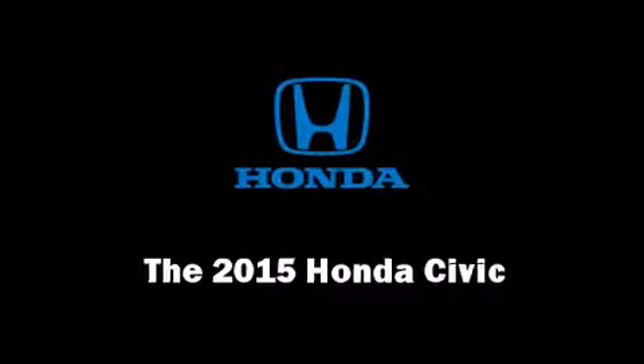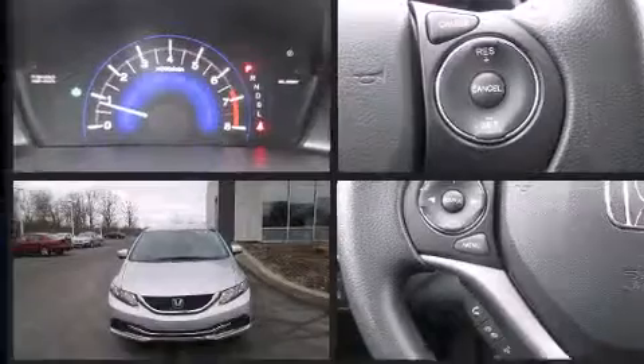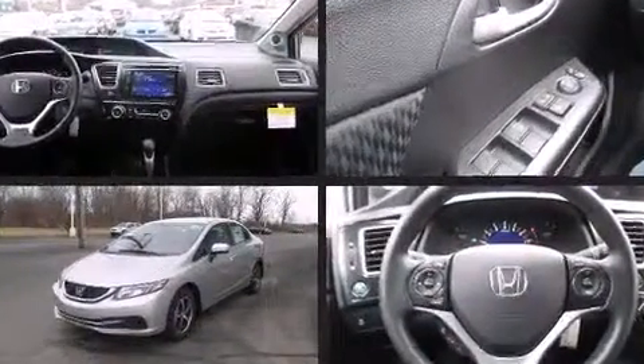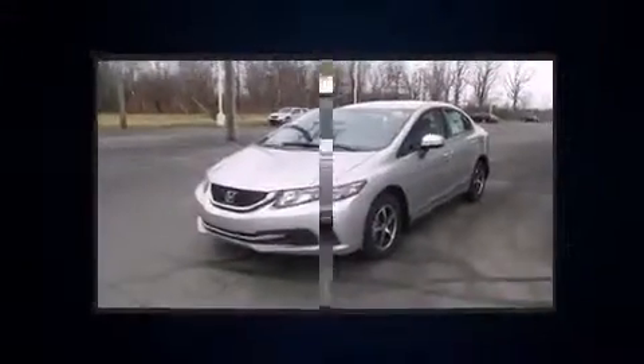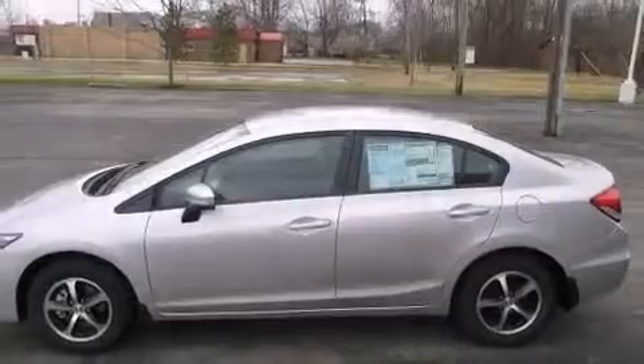The 2015 Honda Civic — this four-door, five-passenger sedan is ready to drive off the showroom floor. Smooth gear shifts are achieved thanks to the efficient four-cylinder engine, and for added security, dynamic stability control supplements the drivetrain.